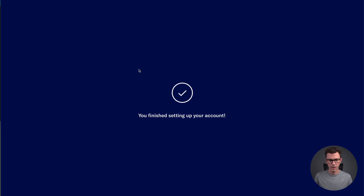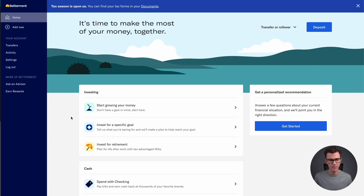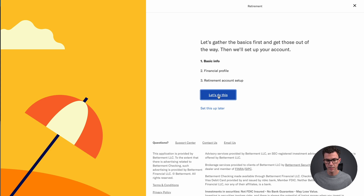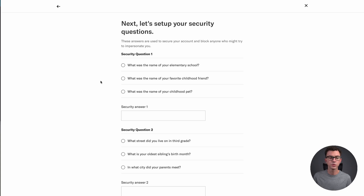You are finished setting up your account. Now it asks what you want to do: start growing money, invest for a specific goal, invest for retirement, spend with cash, or save with cash reserve. We're going to invest for retirement. Next, fill in your address, birthday, and social security number — this is common for setting up any investment account. Then choose two security questions and write the answers to make your account secure.